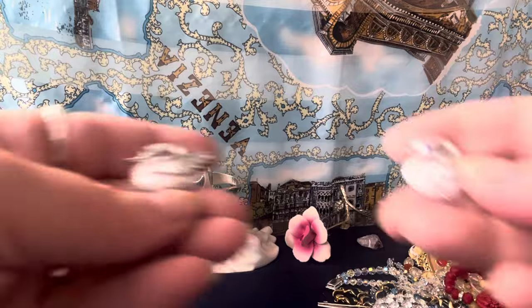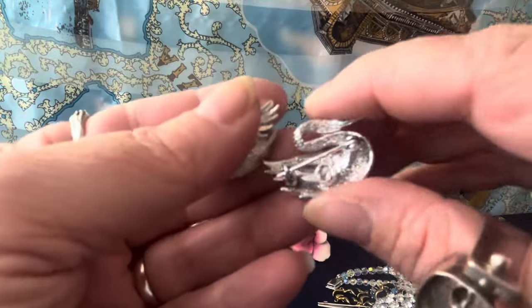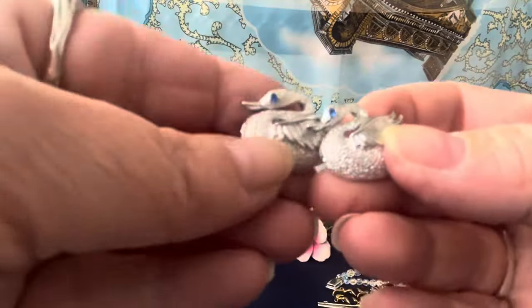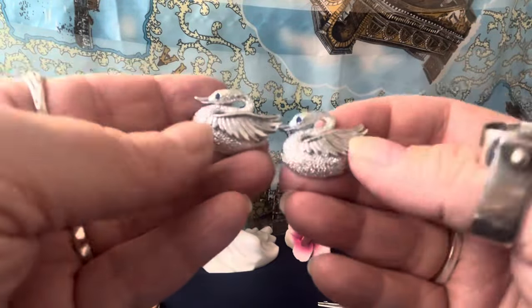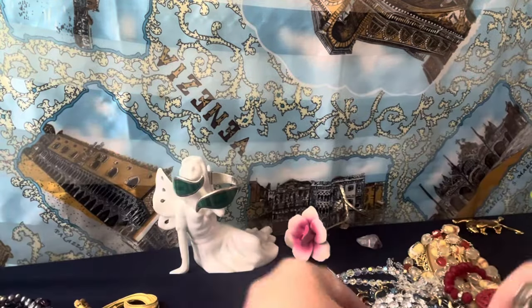Adorable Gerry's — signed Gerry's, G-E-R-R-Y-S — vintage swan scatterpins. They have blue crystal eyes and they're beautiful textured silver-toned little swan scatterpins. Little Gerry's — cute. I can never pass something like that up.